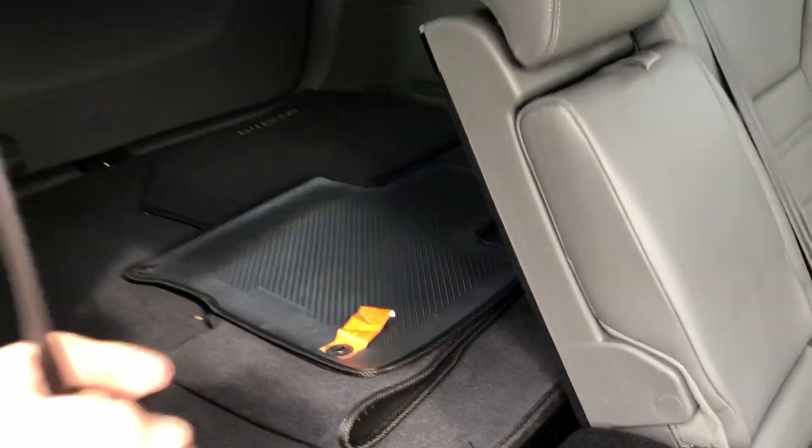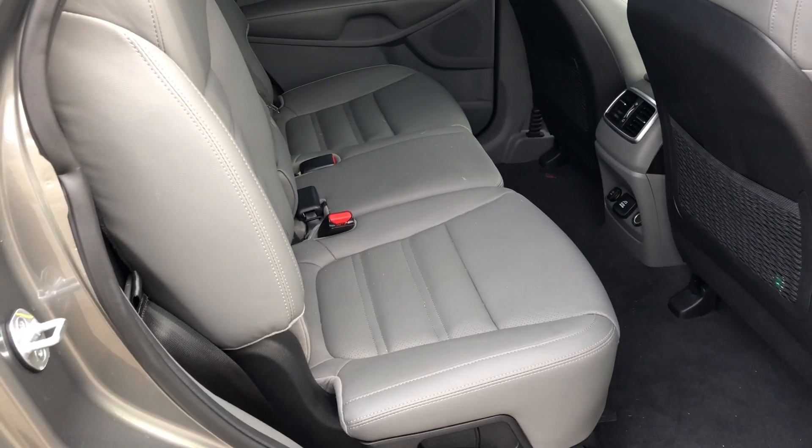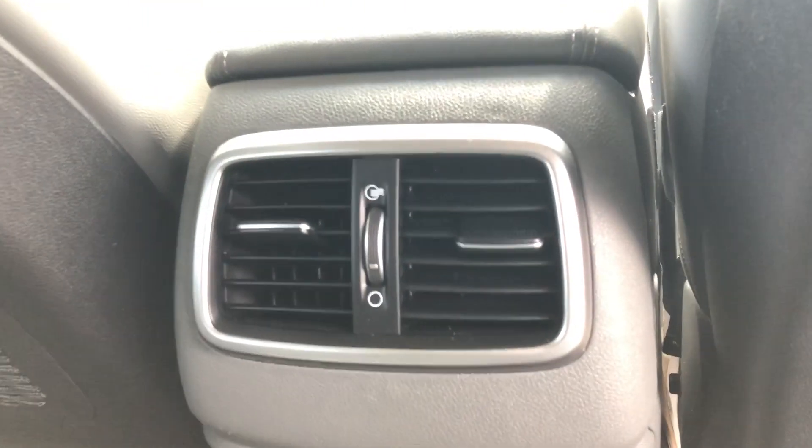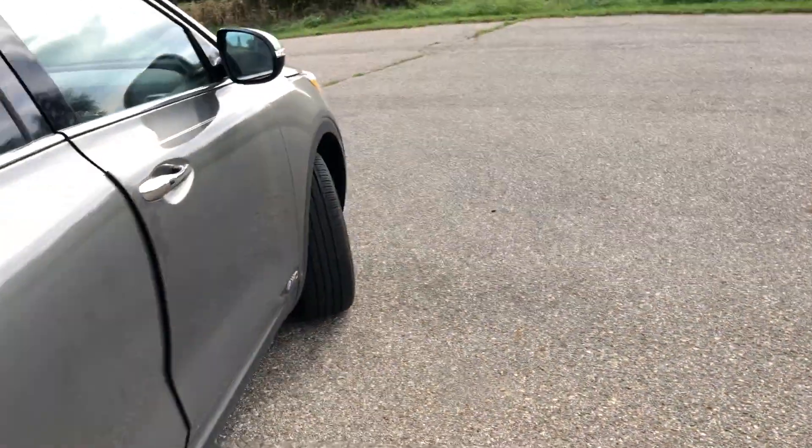It's a five-passenger vehicle with lots of cargo room in the back. Got the seat folded down here. Five-passenger seating, rear air conditioning, AC 115 volt — pretty clean, 15,000 miles.